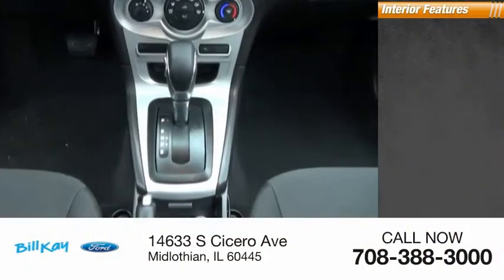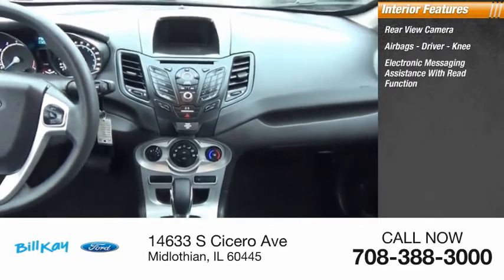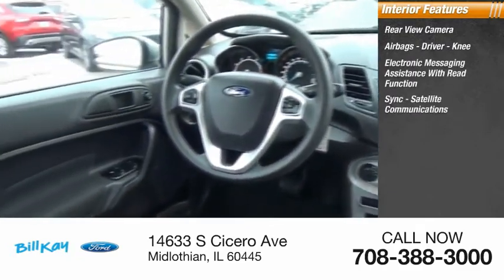Inside you'll find a rear view camera, airbags — driver and knee — electronic messaging assistance with read function, sync, and satellite communications.